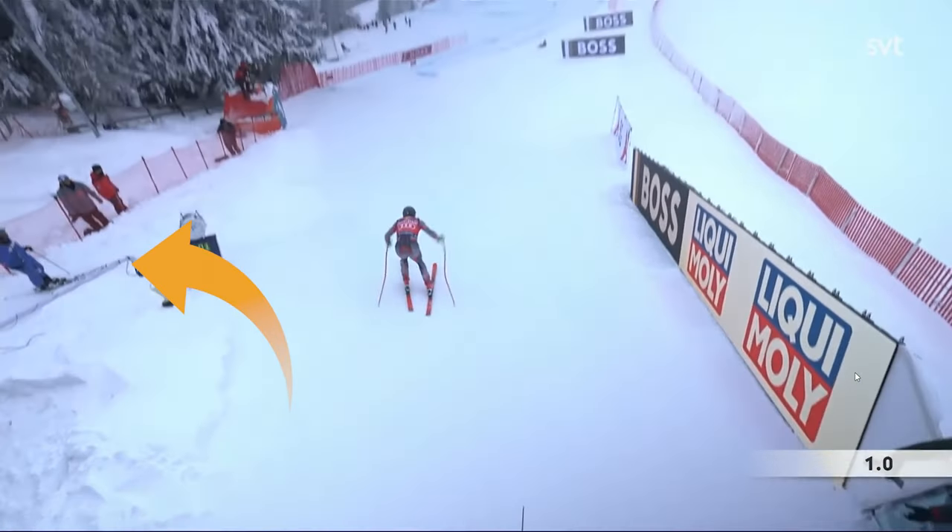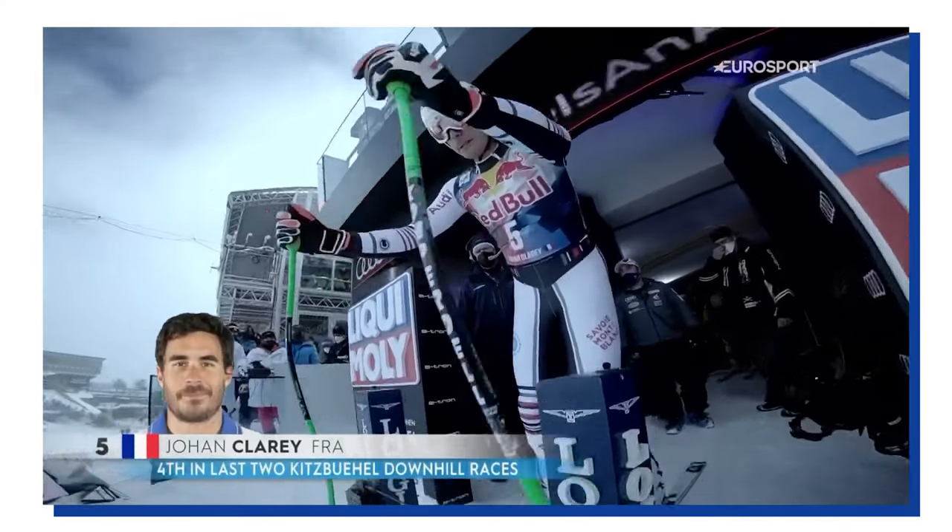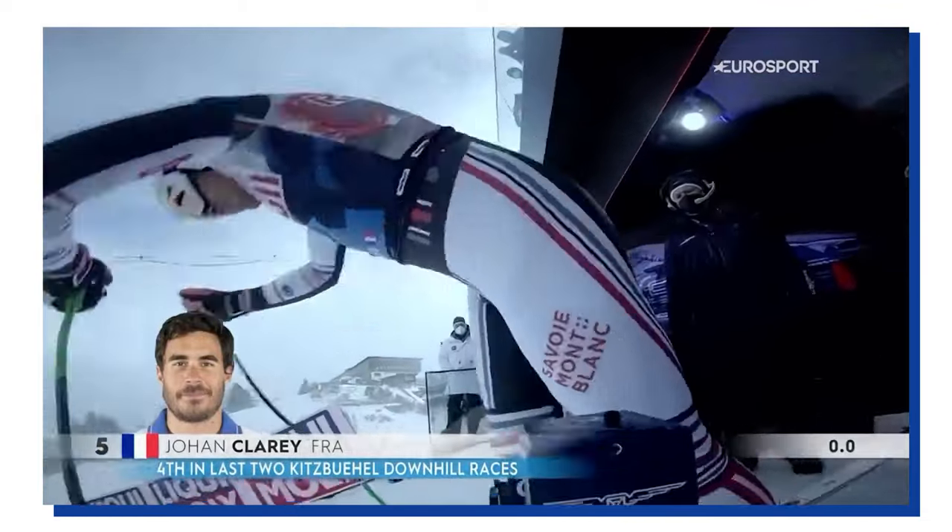And then you have the camera attached to a crane. This is the angle that we are used to seeing in the World Cup. It's super dynamic and camera operators can get really close to the athletes. And they have a large range of motion, giving us that starting sequence that we all know and love.